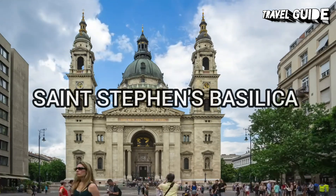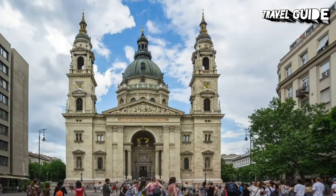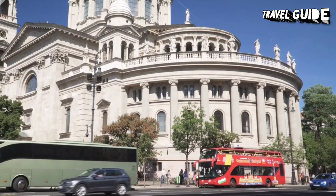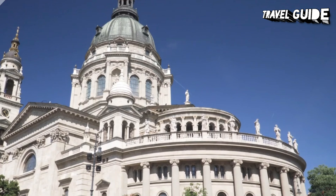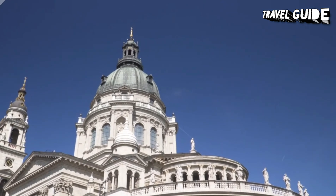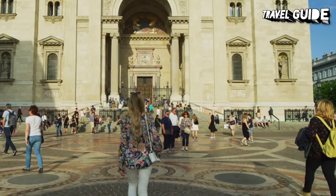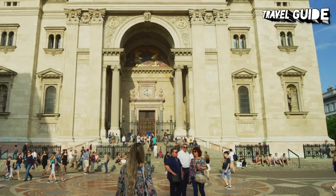St. Stephen's Basilica is a Roman Catholic basilica in Budapest, Hungary. It is named in honor of Stephen, the first king of Hungary, whose right hand is housed in the reliquary. It was the sixth largest church building in Hungary before 1920. Since the renaming of the primatial see, it has been the co-cathedral of the Roman Catholic Archdiocese of Esztergom-Budapest. This is the most important church building in Hungary, one of the most significant tourist attractions, and today it is the third largest church building in present-day Hungary.